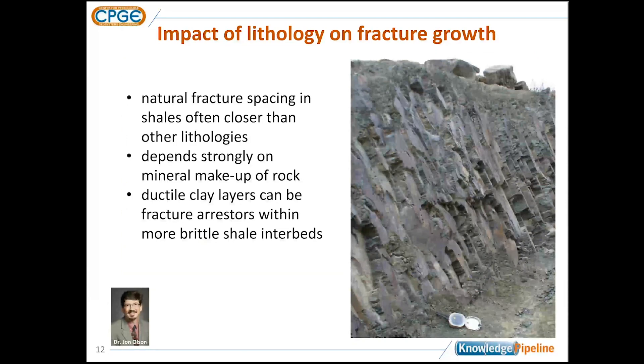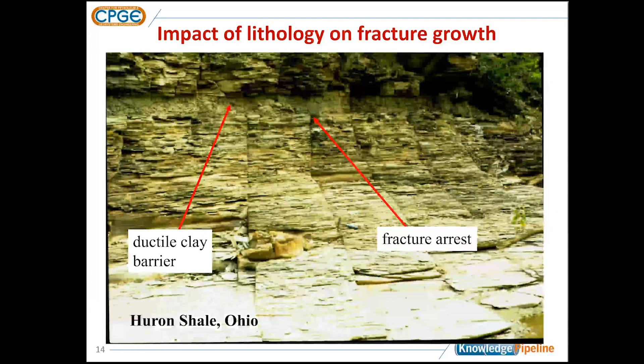In shales, we often find that the natural fractures are much more intense than what we see in sandstone. This diagram with my Brunton compass — about six inches long for scale — shows that in the shales I've observed, natural fracture spacing is on the order of inches. This can happen in many of these shales, which tend to have much more intense fracturing.